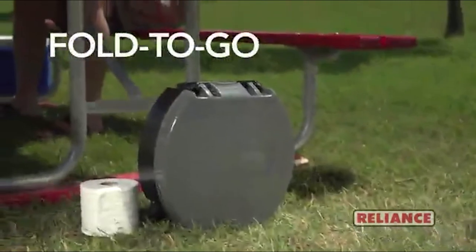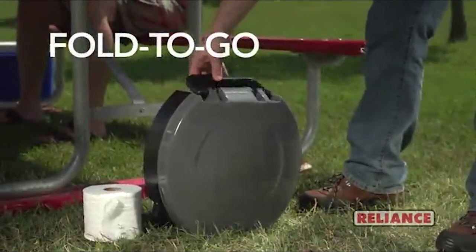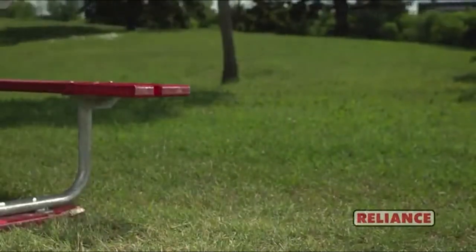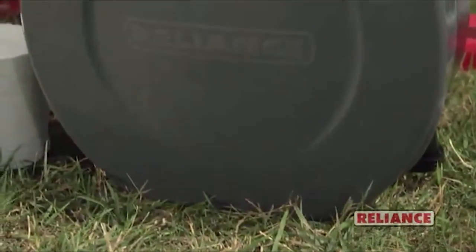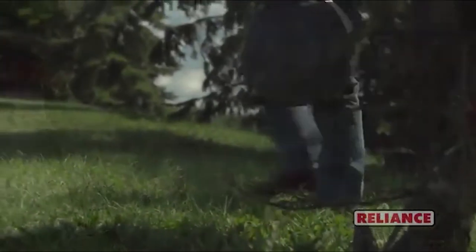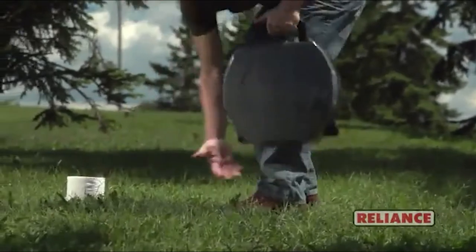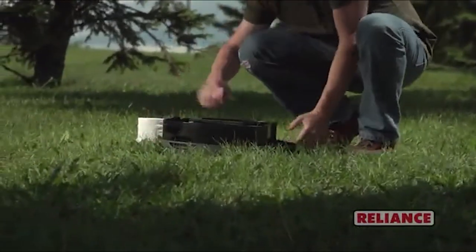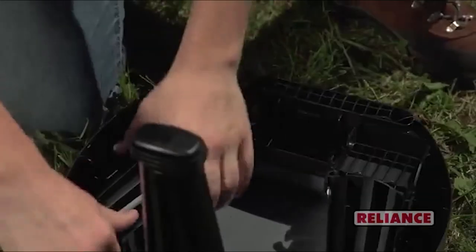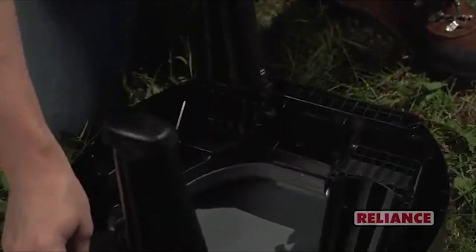When space is your concern, rely on the Fold-to-Go collapsible portable toilet. Great for camping, RVs, hunting, boating, and emergency preparedness, this collapsible portable toilet weighs only five pounds, is only five inches tall, and with an integrated handle it's easy to carry. It also boasts an innovative leg locking system, making it one of the sturdiest portable toilets around.